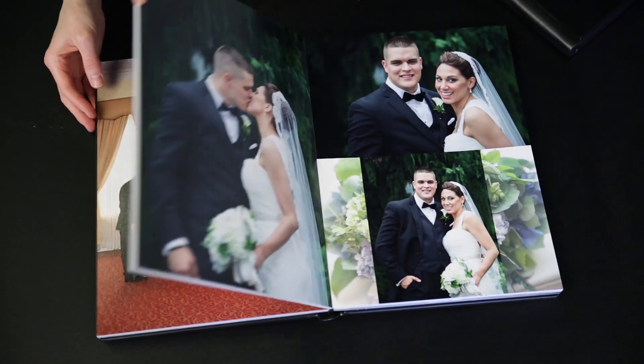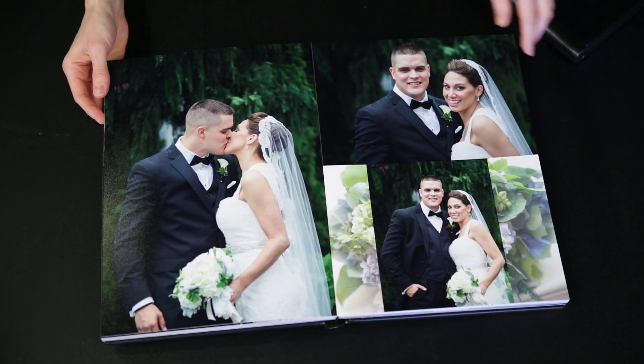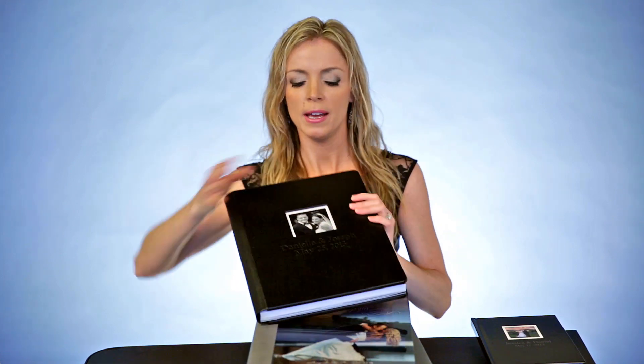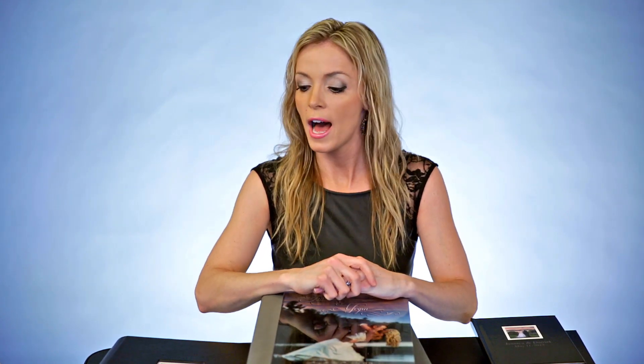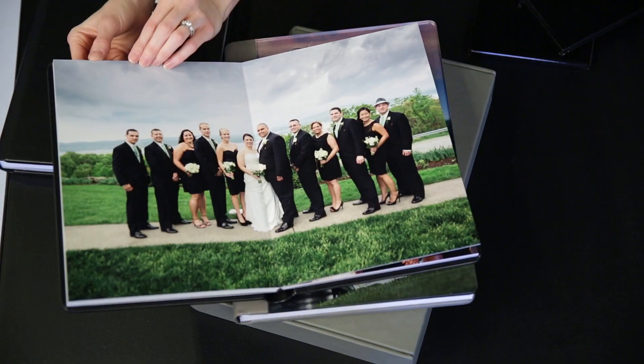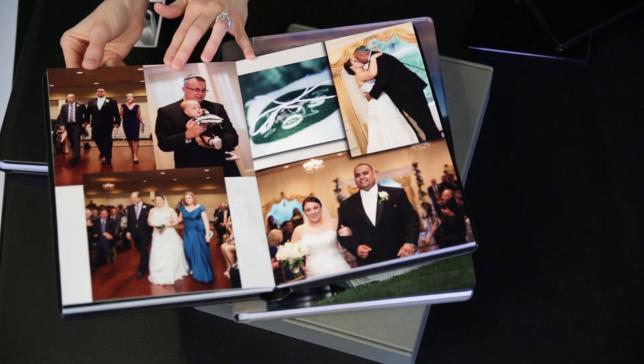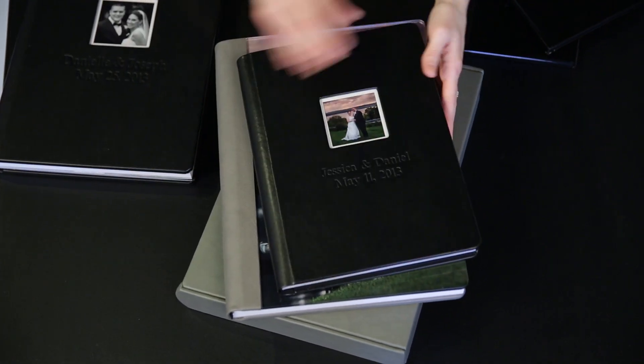We'll move on towards the back — we have all the formal pictures. What happens in this process is you pick out your photos and email us a list, or pick out your photos from your gallery. It depends on your package — sometimes there's 50 photos, sometimes 60. You can put as many as you want, though. There's a cost for extra pages, but you can have them as big as you want.